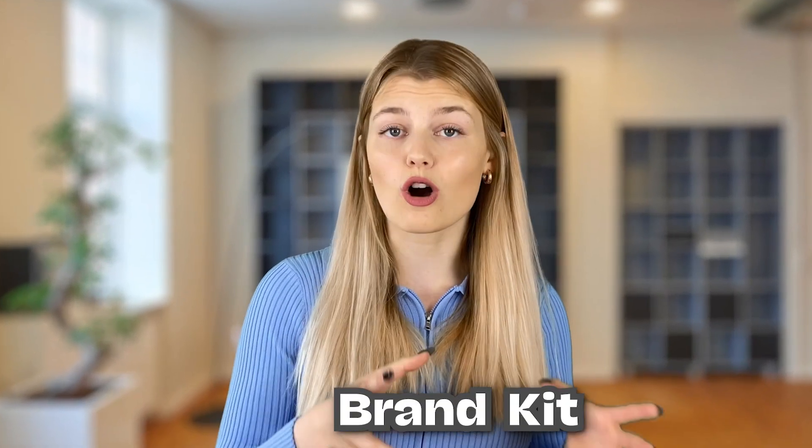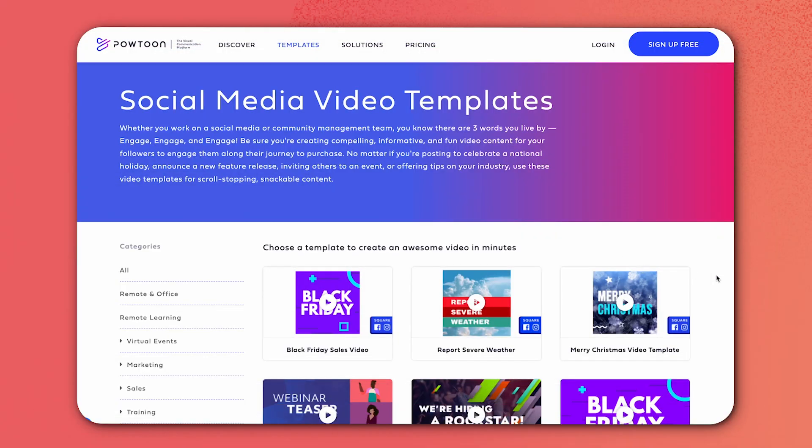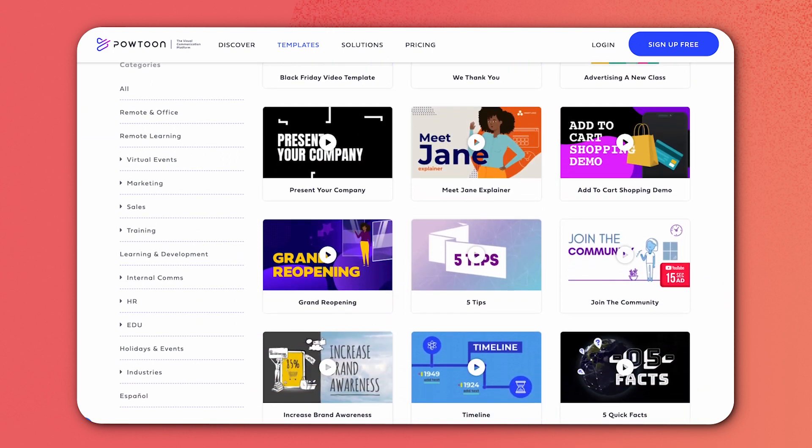Canva makes it especially easy for remote teams to communicate, plus you can even set a brand kit so all collaborators have instant access to your brand colors, brand fonts, etc. Another really cool tool when it comes to social media video templates is Powertoon. We just discovered Powertoon, I think a week ago, and we loved it, so make sure to check it out.